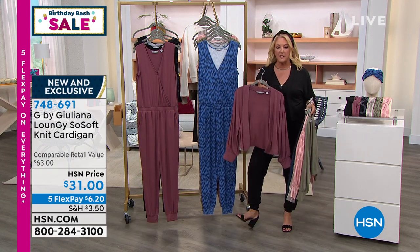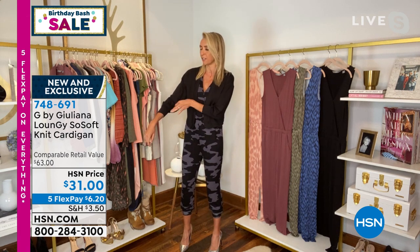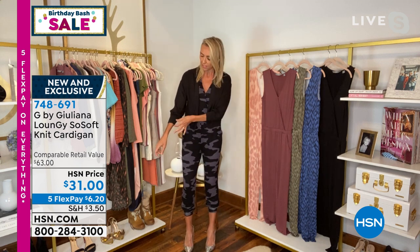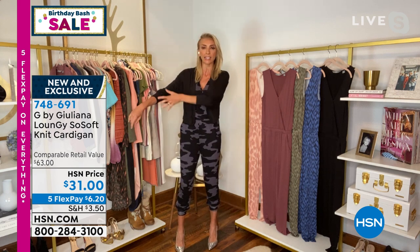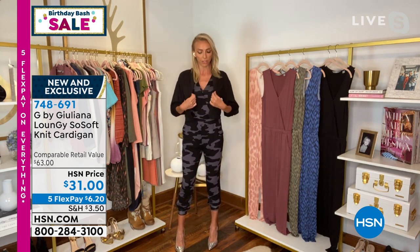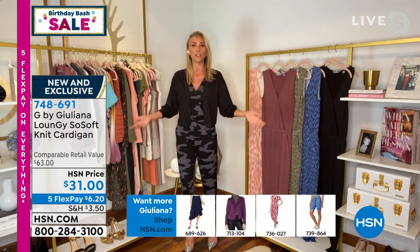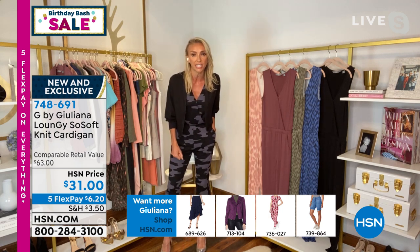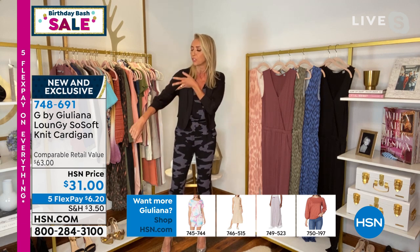I really love the sleeve treatment on this specifically — you've got that cool little balloon sleeve, which is really pretty. This is my true to size, wearing it over the jumpsuit — do you see just how perfect it is? It gives you that nice sleeve coverage. There's nothing fitted about this cardigan, no hardware. It's literally as easy as it gets — you just put this on over your jumpsuit or over a tank top and jeans. This is my brand new cardigan, debuting tonight, in that brand new So Soft French Terry fabrication.